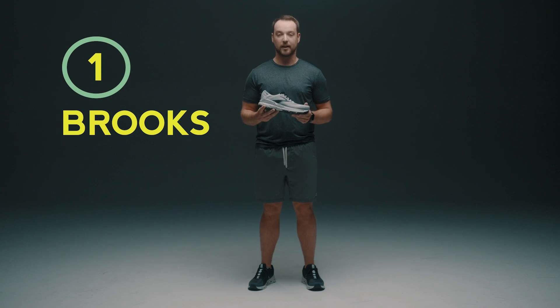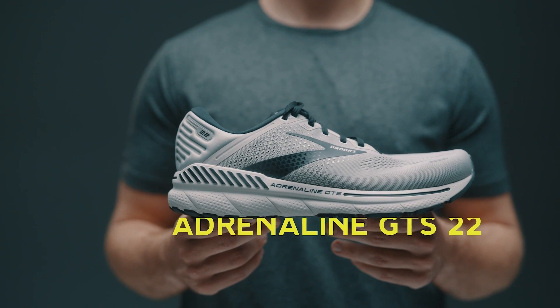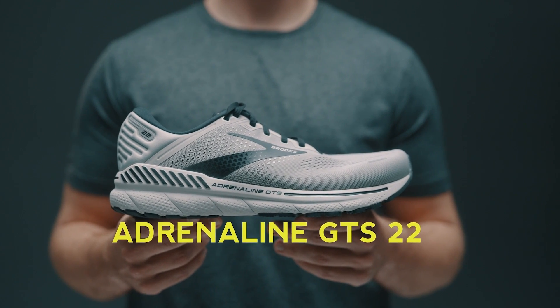I'm going to start off today with the Brooks Adrenaline. This is one of our favorite options in the support category. It has a nice firm heel and a nice cushion toe-off to launch you into that next step. It's the perfect blend of that support and cushion.